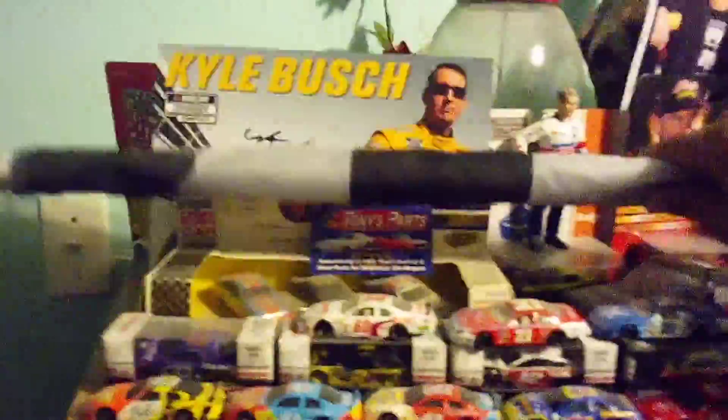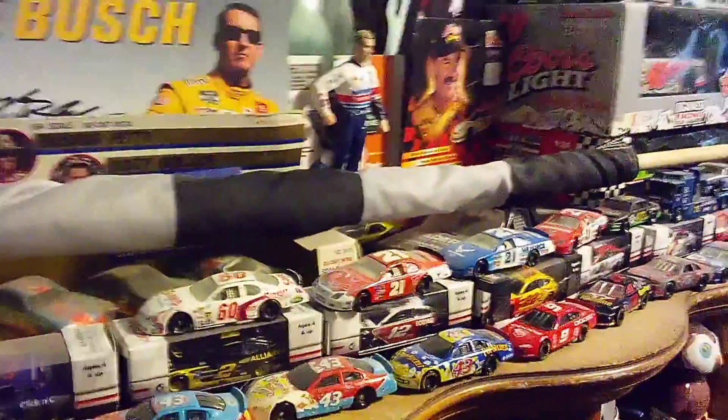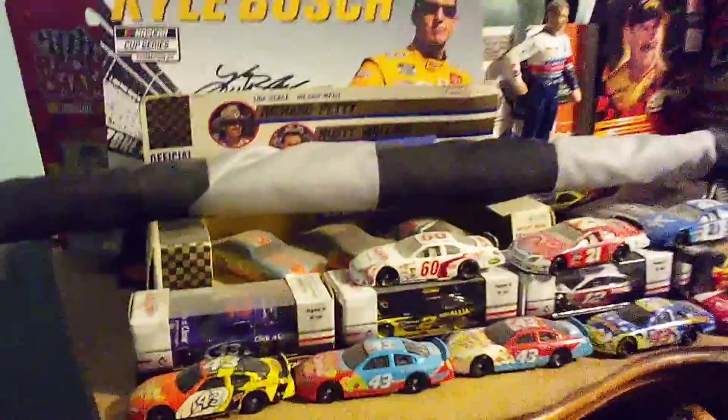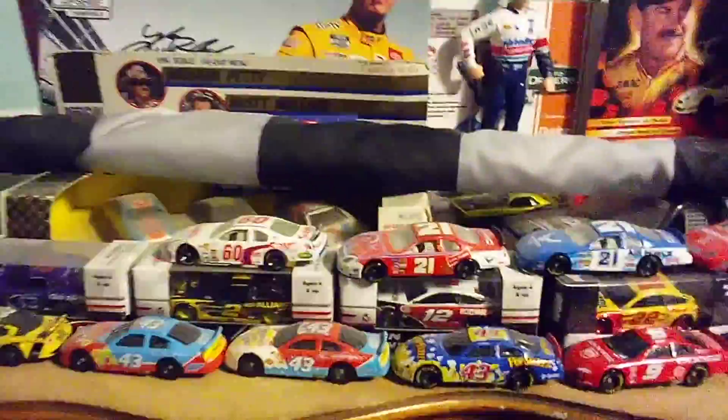Definitely better than Hamlin — I hope Hamlin never wins a championship. Got a checkered flag. This was actually used; it was waved in the 2019 Spring Xfinity race — the some steel race or whatever — and I was there. I got the checkered flag and it's on TV.